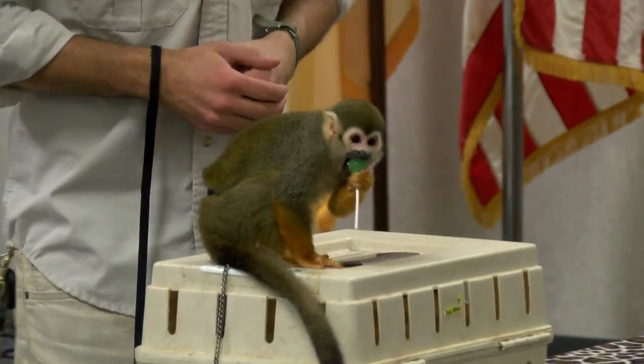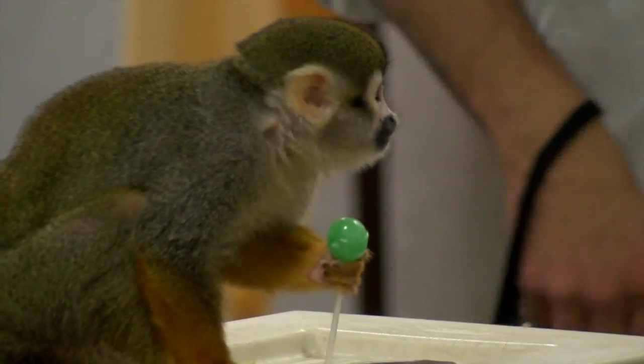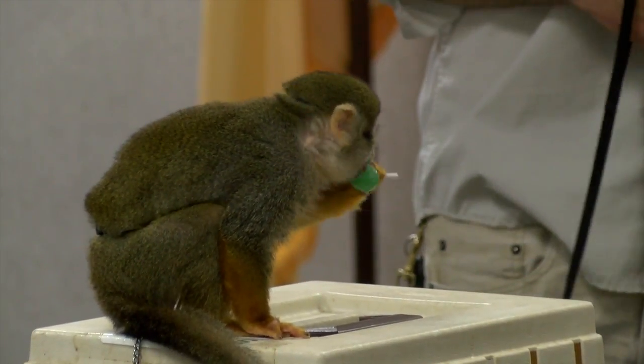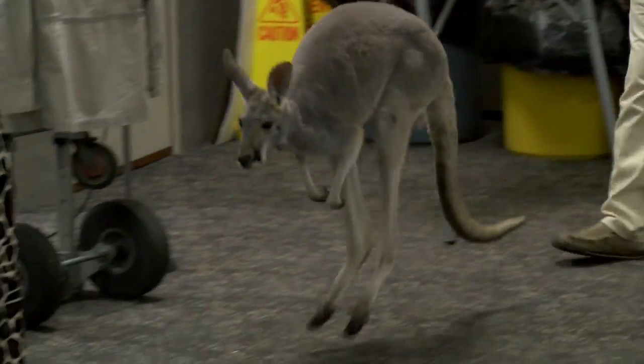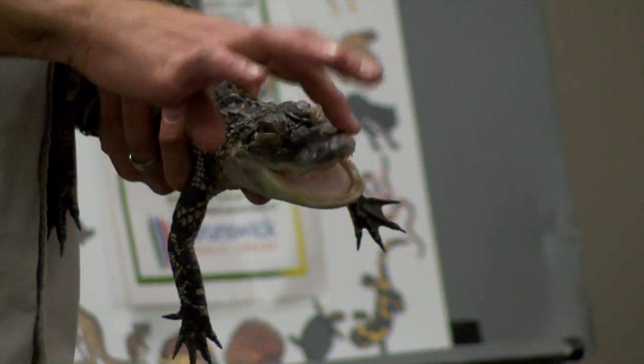What I do is I specialize in really exotic animal shows — animals that you're not going to see anywhere else in any other animal shows or reptile shows, even zoos. Some of the animals I brought today: I have a female kangaroo, a monkey, and a three-banded armadillo — the only armadillo that can curl into a ball. All very rare animals that you're really not going to see anywhere else. Definitely not this close.